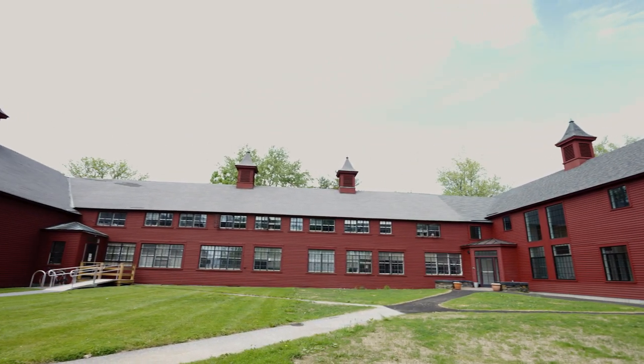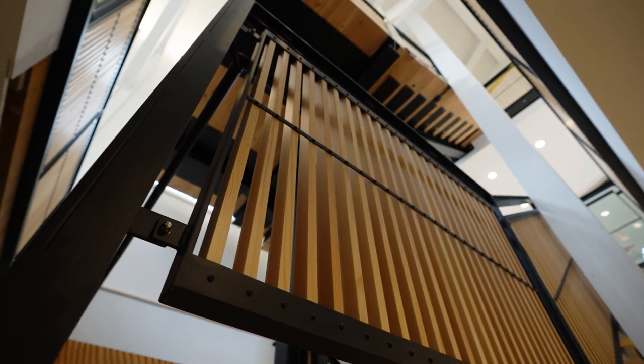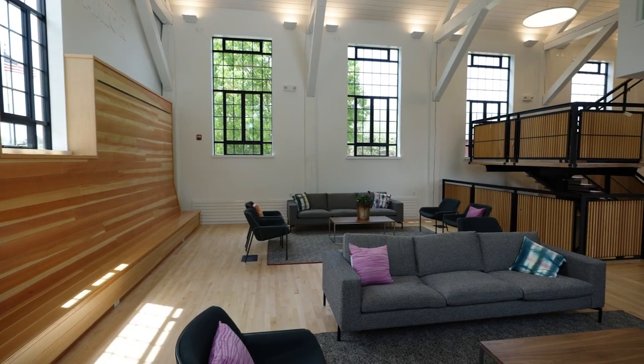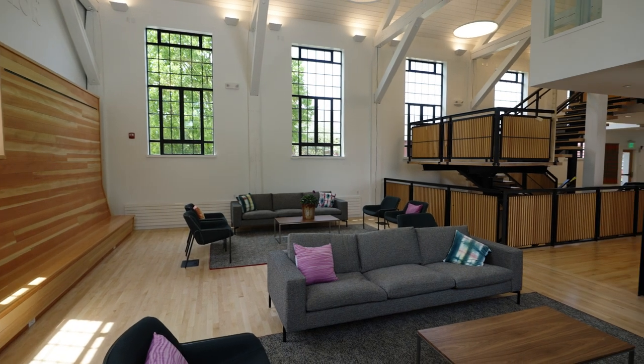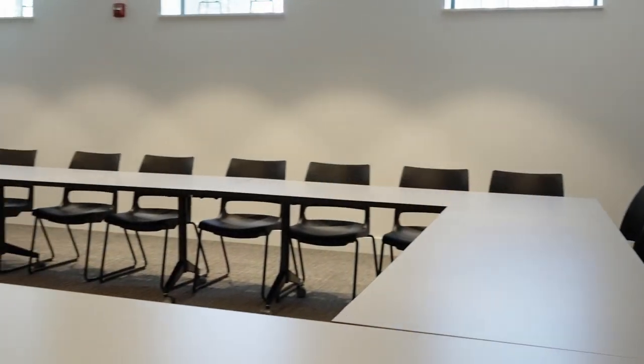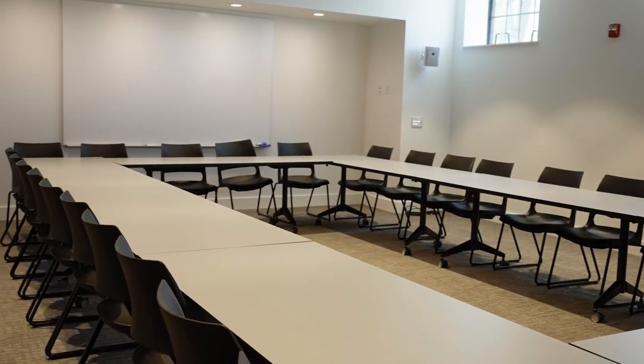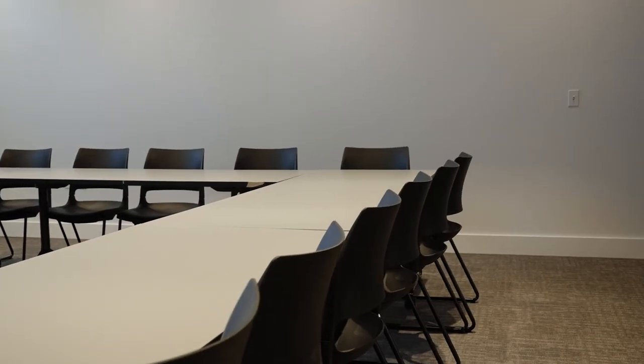The main stair, constructed of steel and wood with massive timber treads, creates an open connection between all the main spaces of the barn. It descends through the parlor and down to the lower level, where a new state-of-the-art classroom featuring a wood slat ceiling and reconfigurable furnishings ensures that teaching continues to be a key part of life in the barn.